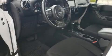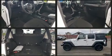Get excited about the 2017 Jeep Wrangler JK Unlimited. It features an automatic transmission, four-wheel drive, and a refined six-cylinder engine.